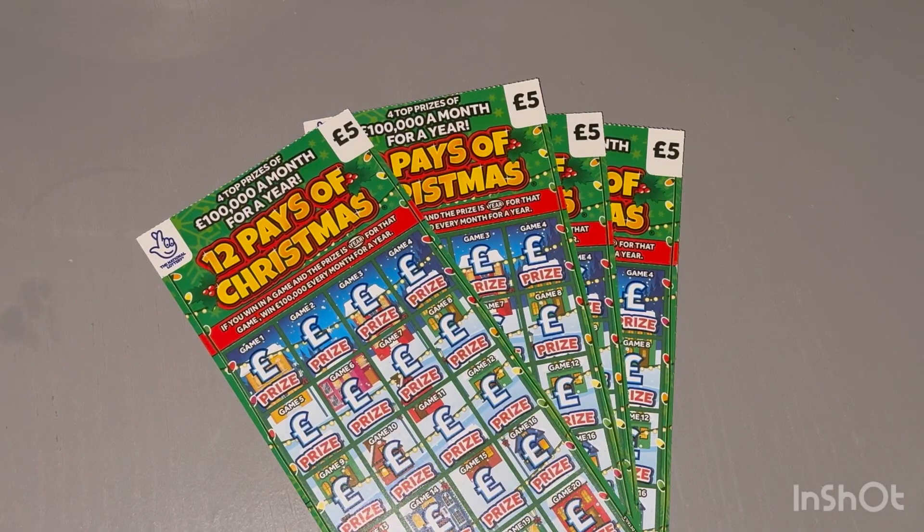What's going on guys, it's Scratch Go Mini here. Welcome to the 12 Pays of Christmas advent calendar carry on. Let's get straight into today's video and see what we can get.